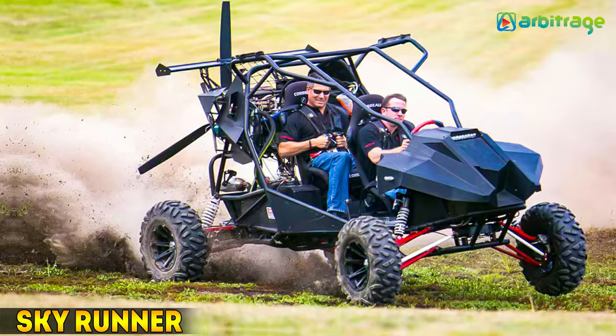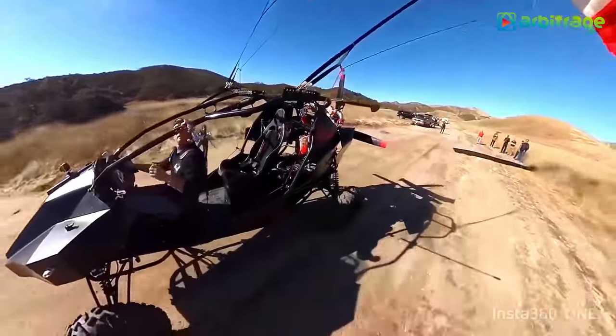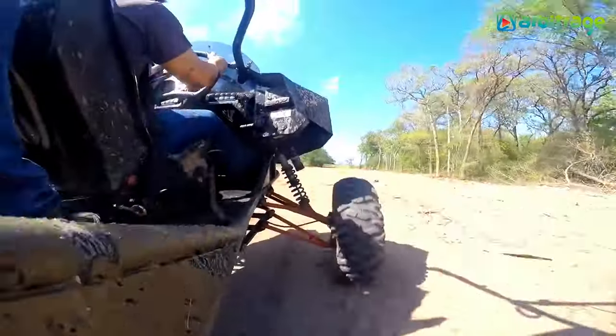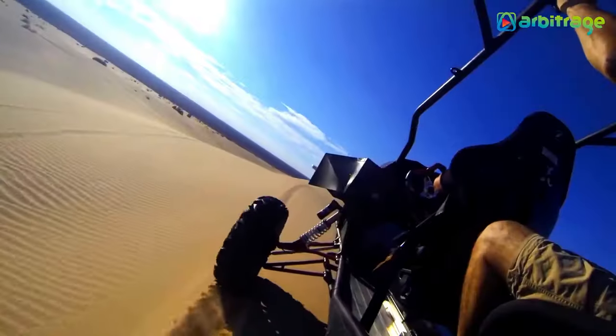Number 4: Skyrunner. The Skyrunner sounds like something straight out of a futuristic adventure. Its design seems to seamlessly blend the functionality of an off-road vehicle with the capability to take flight.